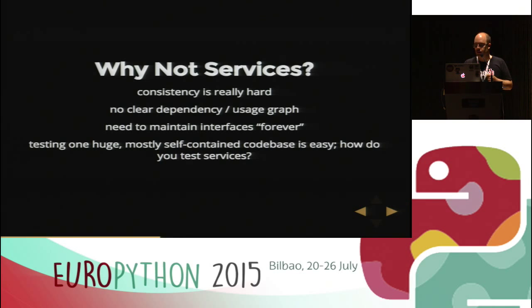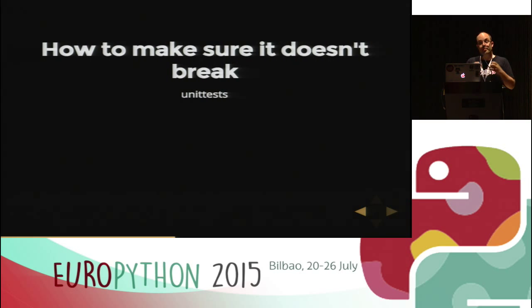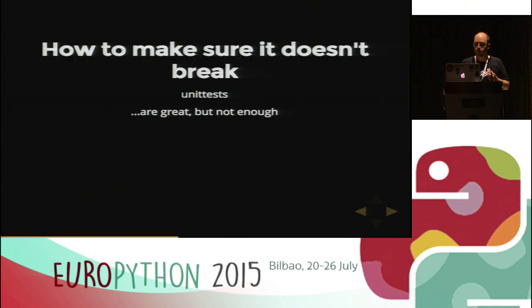Unit tests — everybody loves unit tests, or at least many people do. But in my opinion they are great but not enough, because in a world of loosely coupled services, breakage many times occurs at the interface level. Some service you call subtly changes its interface, its API — the developers maybe didn't even intend to — and your call breaks, the answer is not what you expected. This is a huge problem.